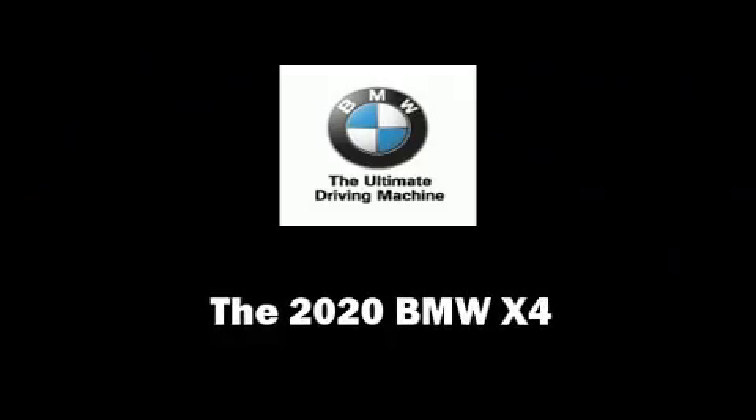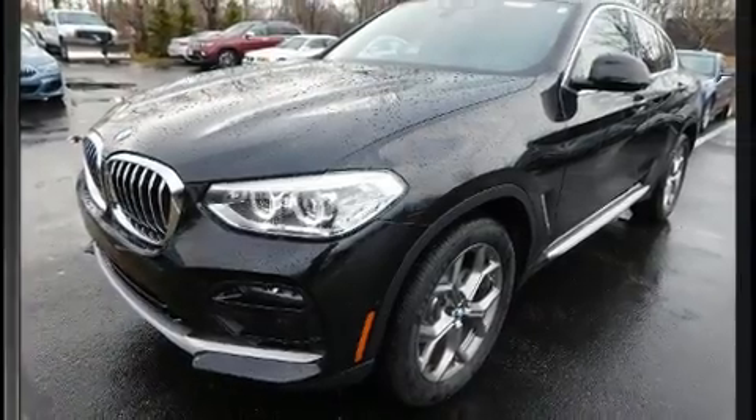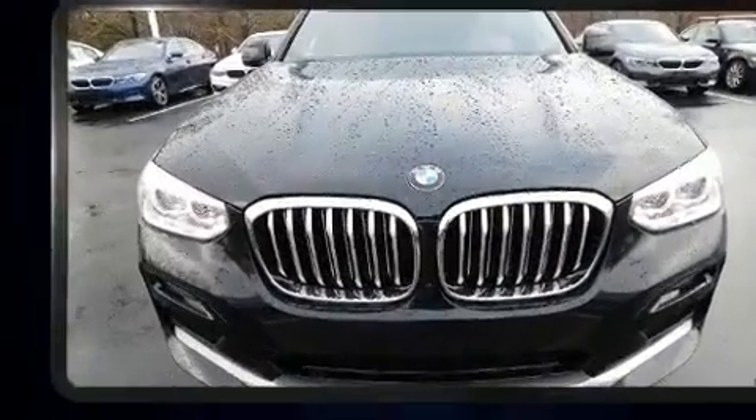You can expect a lot from the 2020 BMW X4. This four-door, five-passenger coupe leads among competitors in its segment.